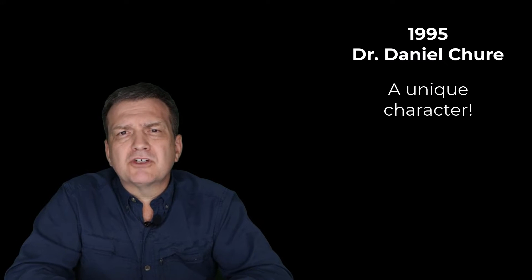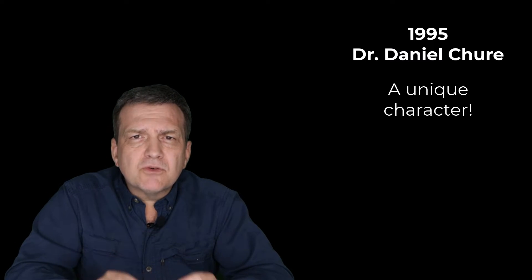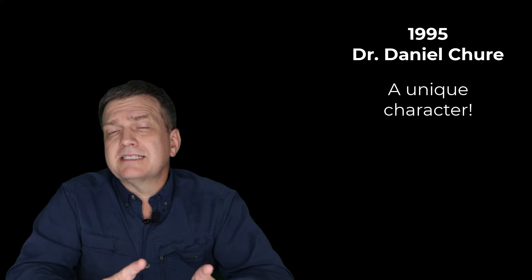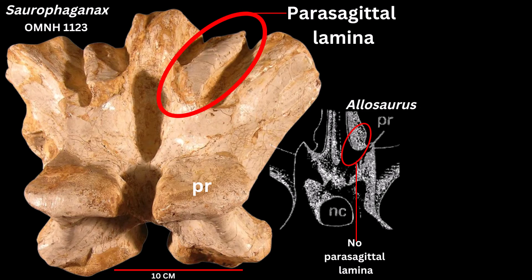Enter 1995: Dr. Daniel Cherry, an Allosaurus specialist, went and looked at the Saurophaganax material very carefully. And after a great effort, he discovered one unique character that separates it from Allosaurus that's not size — and that's a parasagittal lamina.